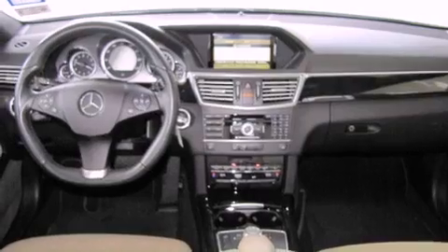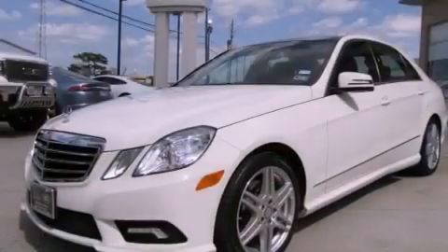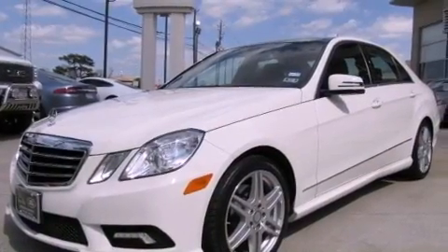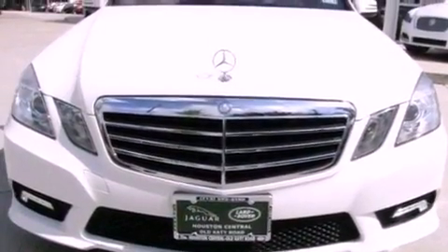All of the following features are included: a power moonroof, heated seats, cruise control, a CD player, a leather wrapped steering wheel, a passenger side vanity mirror, a security system, a traction control system, and steering wheel memory settings.